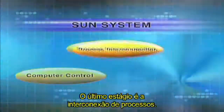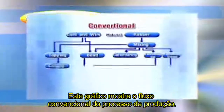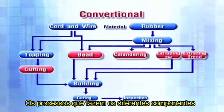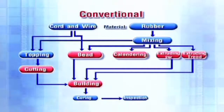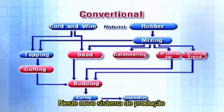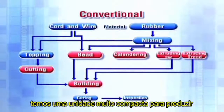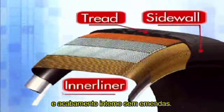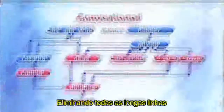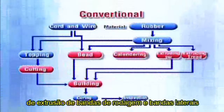The last stage is process interconnection. This chart shows the flow of the conventional production process, where the processes of making components are separated from the tire building process. In this new production system, we have a very compact unit for producing jointless treads, sidewalls, and inner liners, by eliminating all of the long tread and sidewall extruding lines and the inner liner rubber calendaring process.